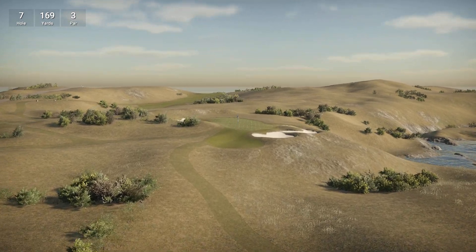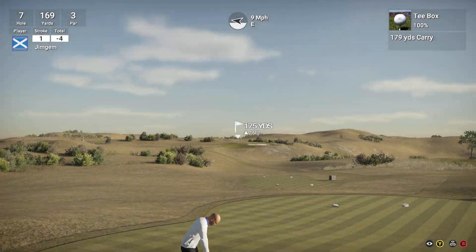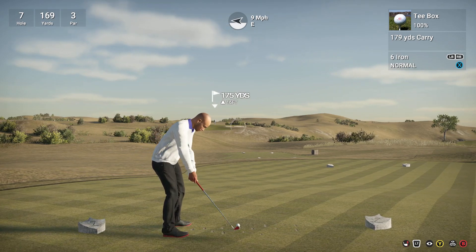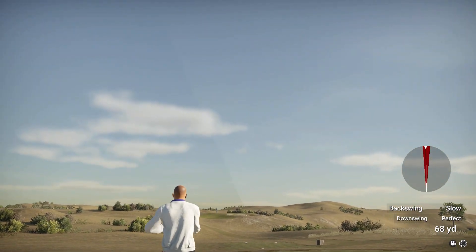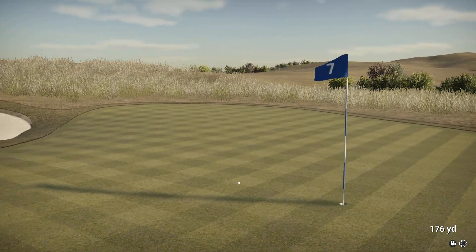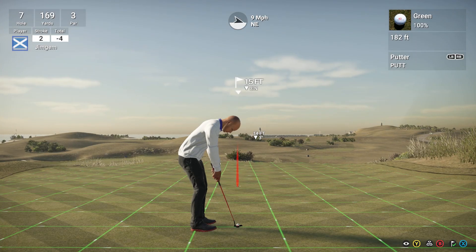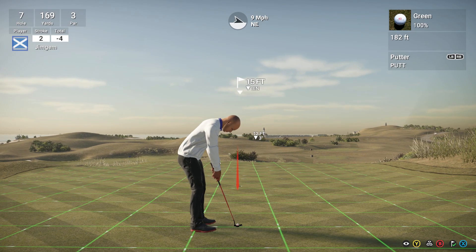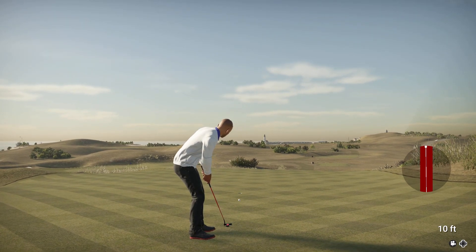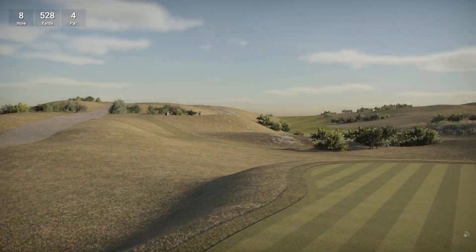Hole seven, 169 yards, par three. Quite straightforward — pin's right in the center of the green. 175 yards, playing about 180. The wind's pushing a bit more than I thought. Okay, rolled on a little bit as well. It shouldn't turn hardly — I'm just going to aim to the left edge of the cup here. Oh, it's turned. Just caught the lip. Well, that was going to turn a little bit more there towards the end.